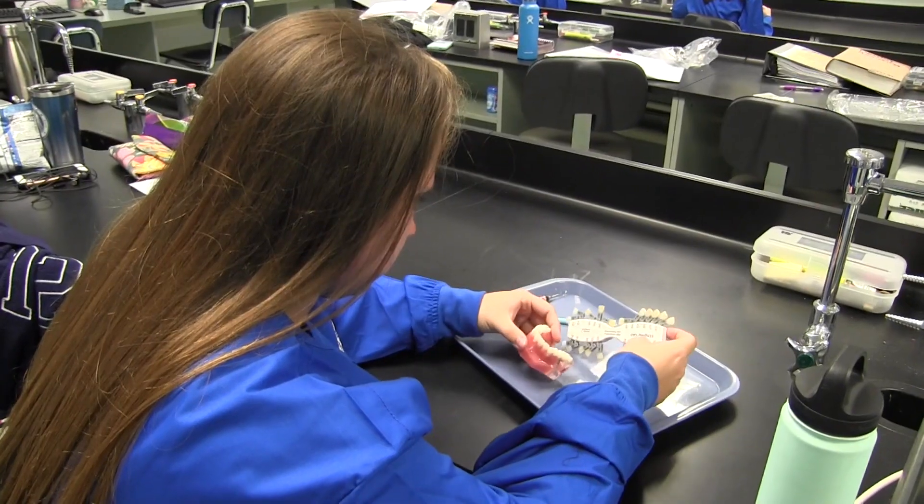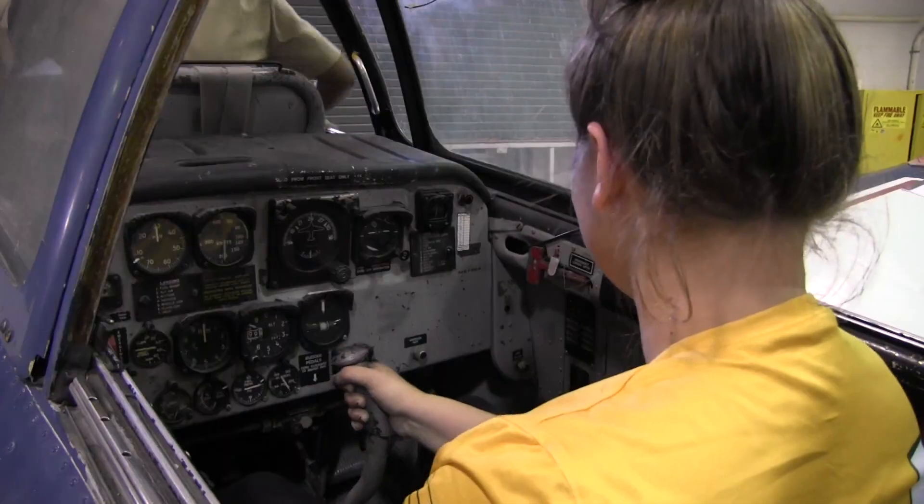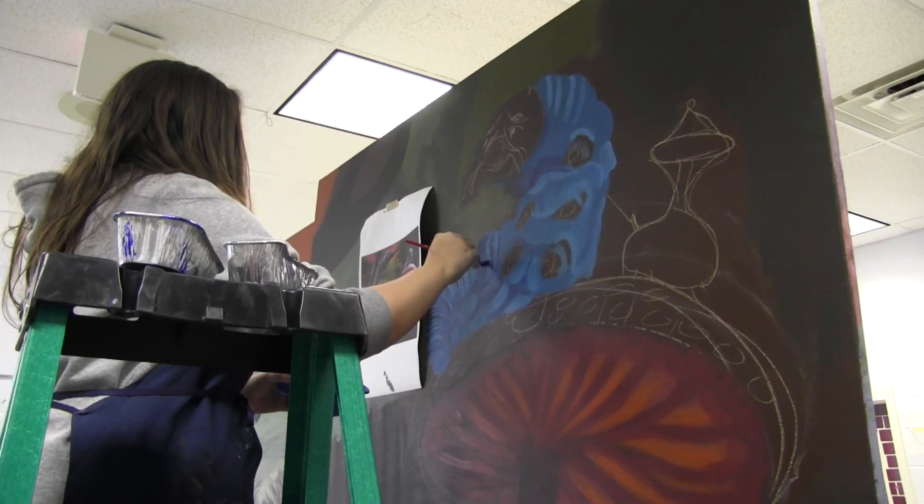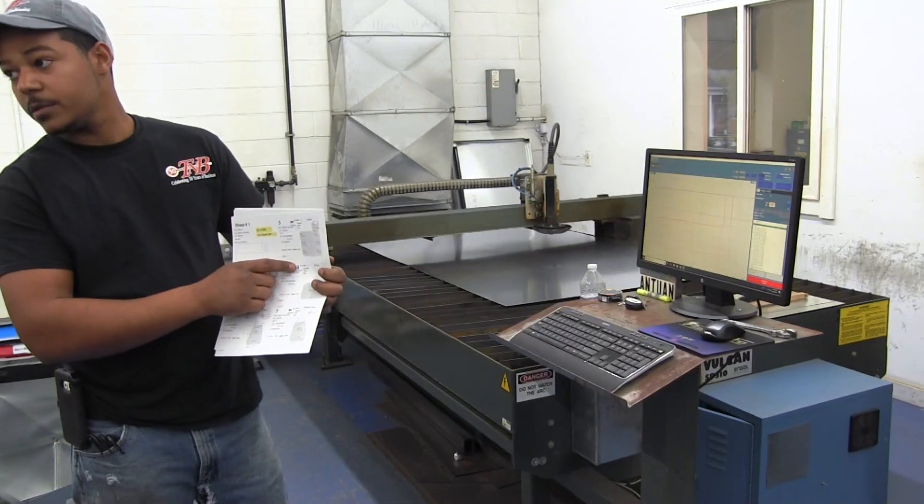Are you interested in a trade-based class? Then the Dr. James A. Forrest Career and Technology Center is the perfect place for you. We have a variety of classes including three and two-year programs, a one-year program, and four elective classes.